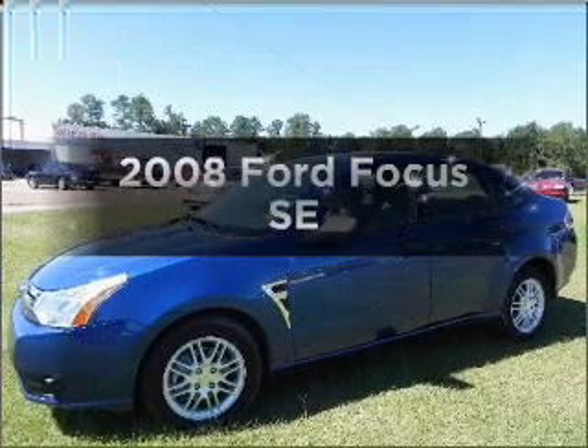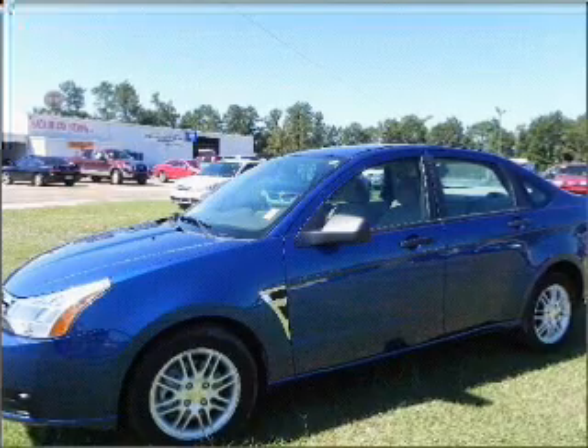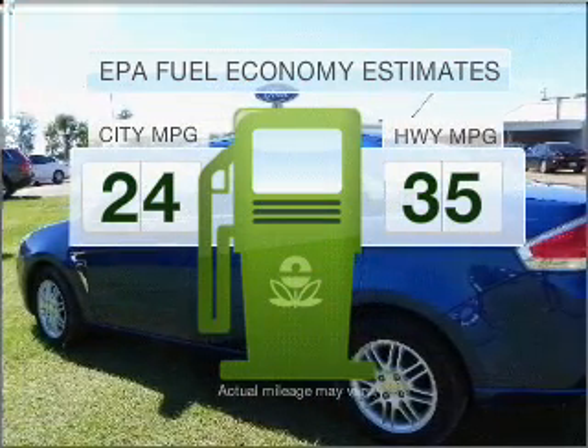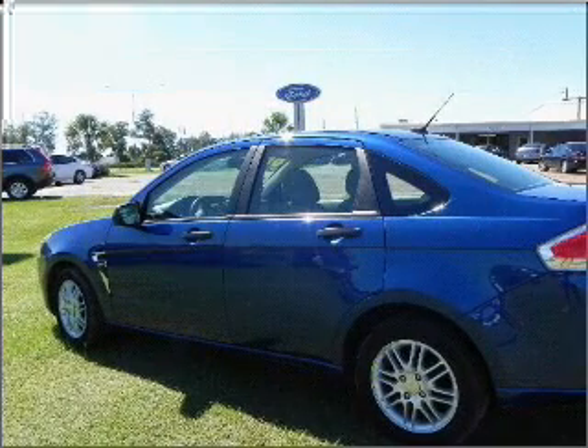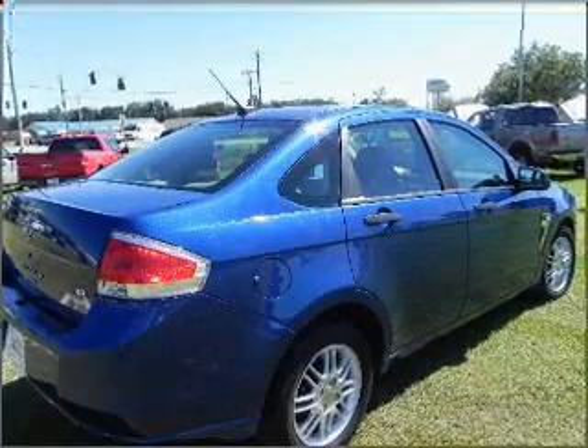Check out this 2008 Ford Focus — everything you need under one roof with this great vehicle. In the city or on the highway, you'll spend less time at the pump with this fuel-efficient vehicle. With an efficient four-cylinder engine connected to a smooth-shifting automatic transmission,